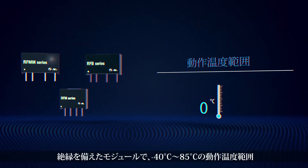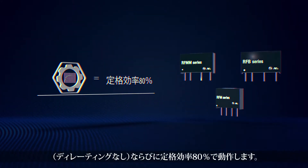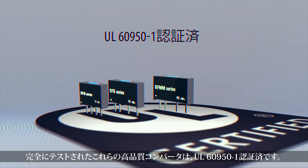They have an operating temperature range of minus 40 to up to 85 degrees centigrade without derating and an efficiency rating of 80%. Fully tested, these high-quality converters are UL6950-1 certified.